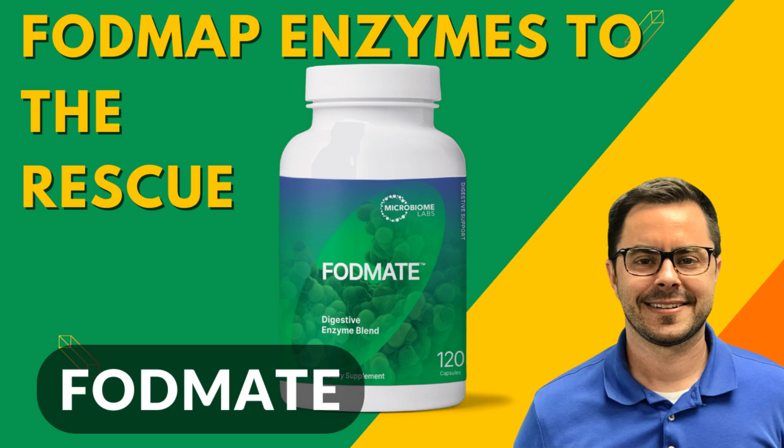Hello everyone and welcome back to Dr. Bell Health. I'm Dr. Bell, and today we have a really fascinating product to explore: FODMATE by Microbiome Labs. But first, let's dive into a topic that directly affects many of us — FODMAPs.